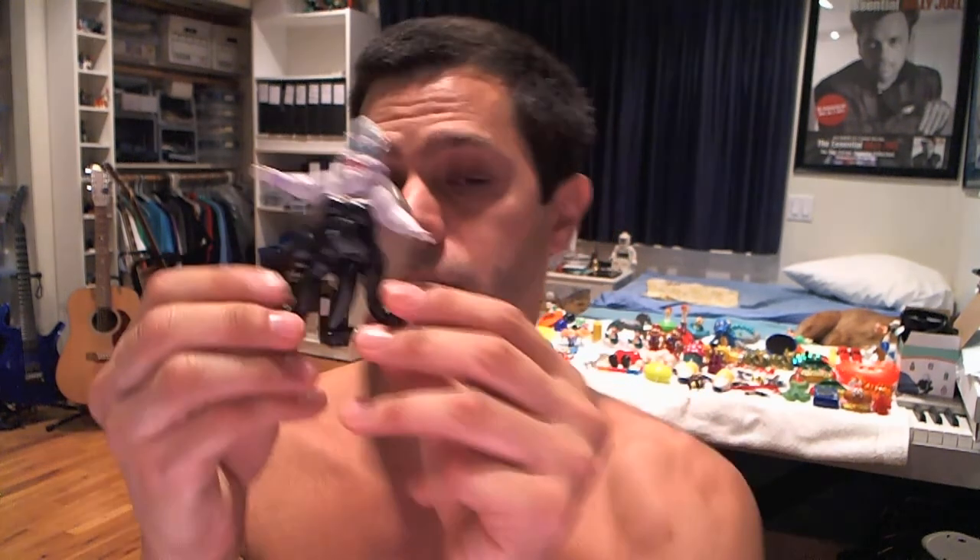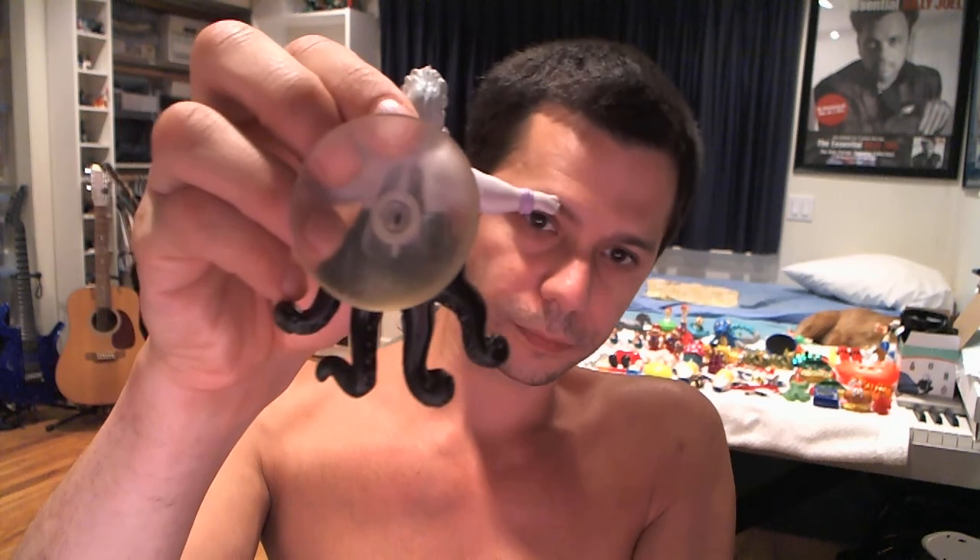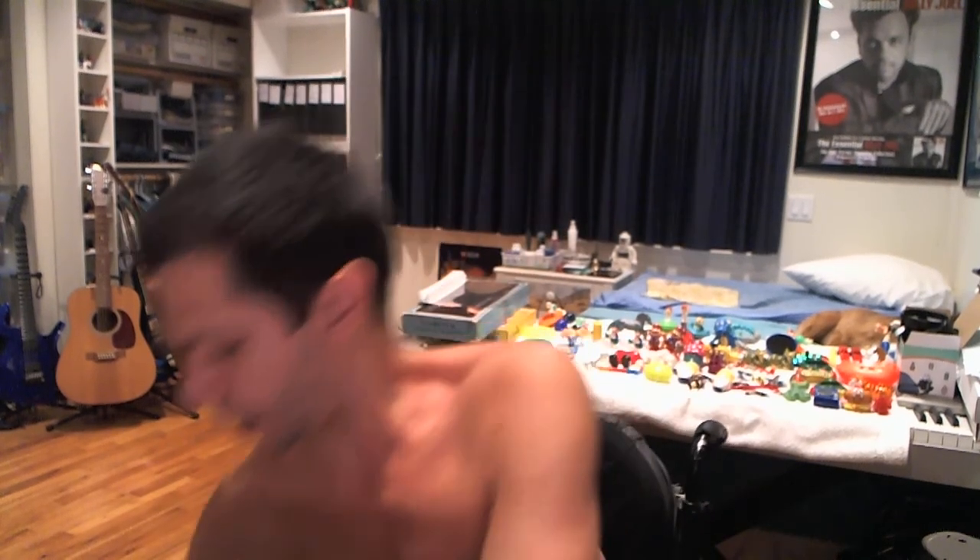This is Ursula from Disney's The Little Mermaid — not The Lion King, that's not even close. This is one of those things you could stick on your car window or window at home. It did stick to my hand for a hot second. You really have to stick it to something that's completely flat, otherwise it doesn't work too well.